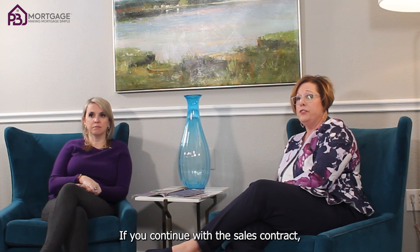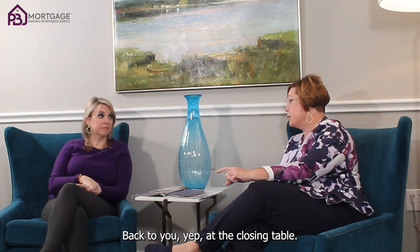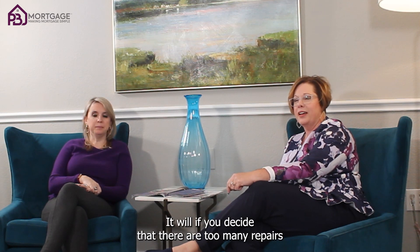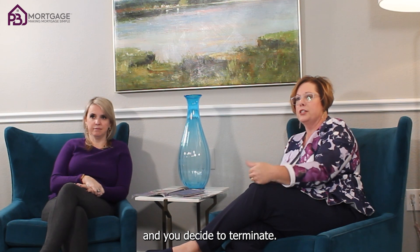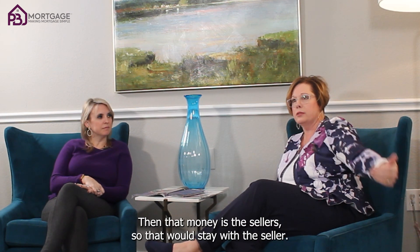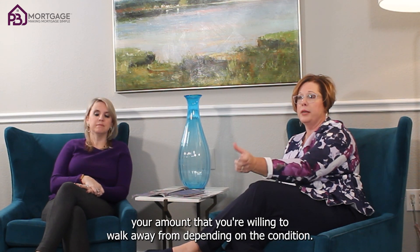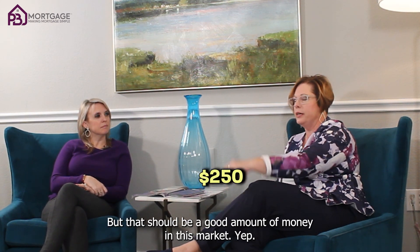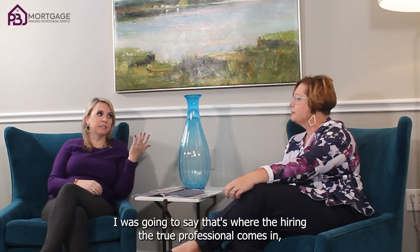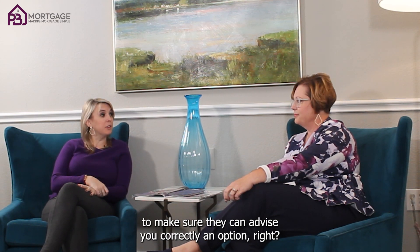One more thing on option: if you continue with the sales contract, your option money paid to the seller will be credited back to you at the closing table. If you decide there are too many repairs or your due diligence doesn't seem like something you want to take on and you decide to terminate, then that money is the seller's — it stays with the seller. So that is your amount that you're willing to walk away from depending on the condition. Roughly $250, though it can go up a little bit. That's where hiring a true professional comes in, because they'll know exactly what's happening in the market to advise you correctly on option.